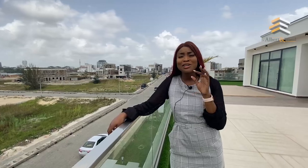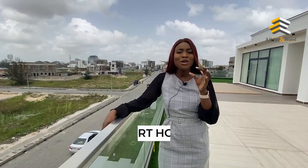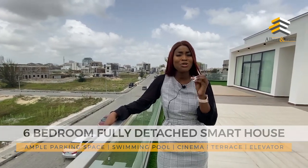Wow, imagine waking up to this incredible view every morning — that would be awesome, right? Join me on this tour as I take you around this six-bedroom fully detached house in Ekoyi Shoreline. My name is Sharon from Albatan Land, and I'm here to show you why this house should be yours.